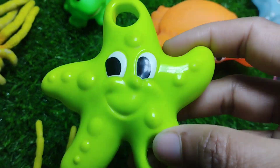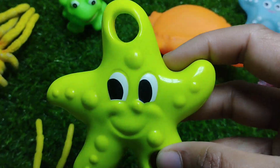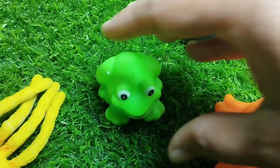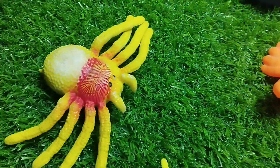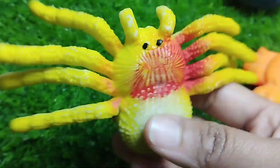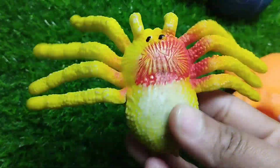A starfish. This is a starfish. A frog. This is a frog. A crab. This is a crab.